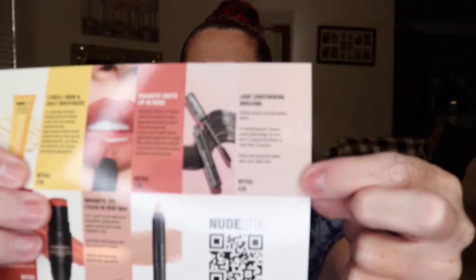Then we got a lash-lengthening mascara and this is $28. I didn't even know they made a mascara — I thought all they had were these little stick things. I didn't open it because I have a bunch already open, but here's what the wand looks like.